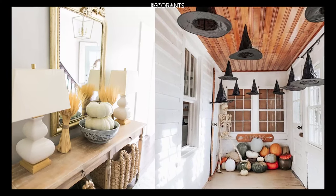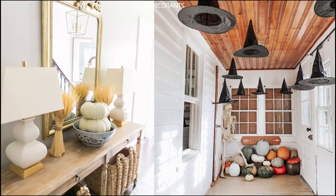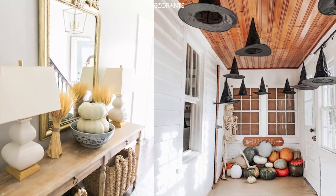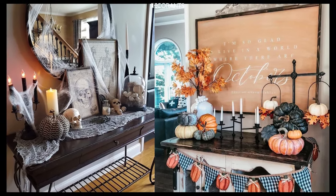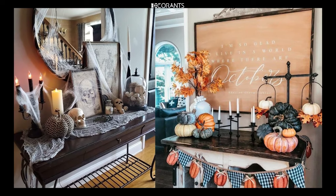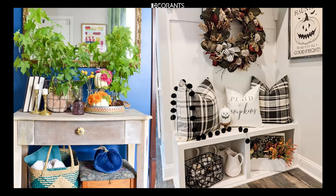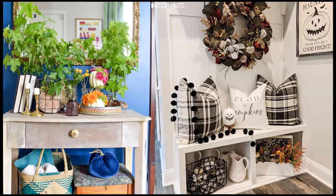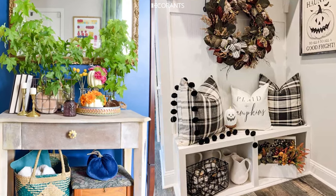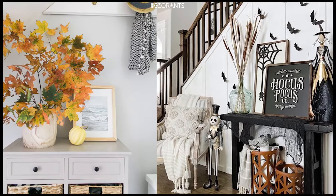Fourth, Scarecrow Guardians: place a scarecrow or two by your door to guard the entrance. You can make them as friendly or scary as you like with creative facial expressions and accessories. Fifth, Cobweb Curtains: drape cobweb curtains over your doorway to create a spooky barrier that guests will have to pass through. Sixth, Skeleton Greeters: pose life-sized skeletons around your entryway to greet your guests in a creepy but fun way.